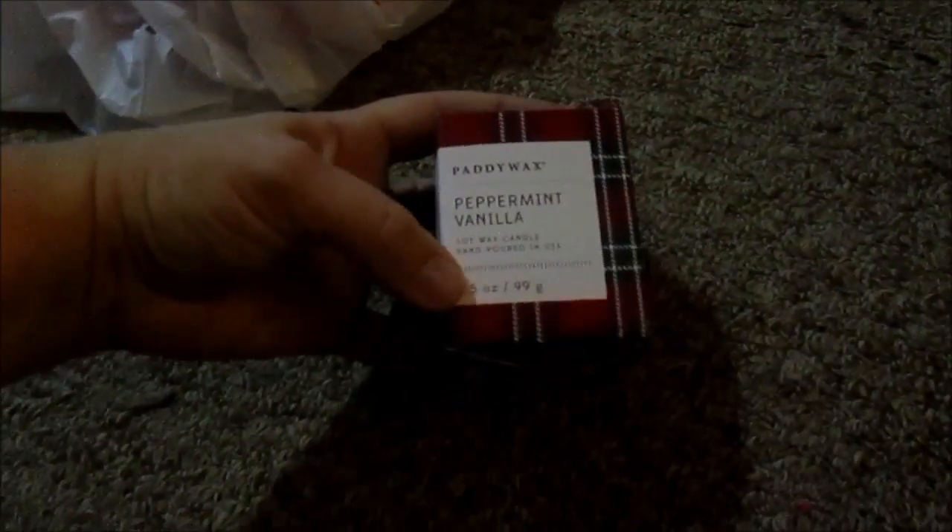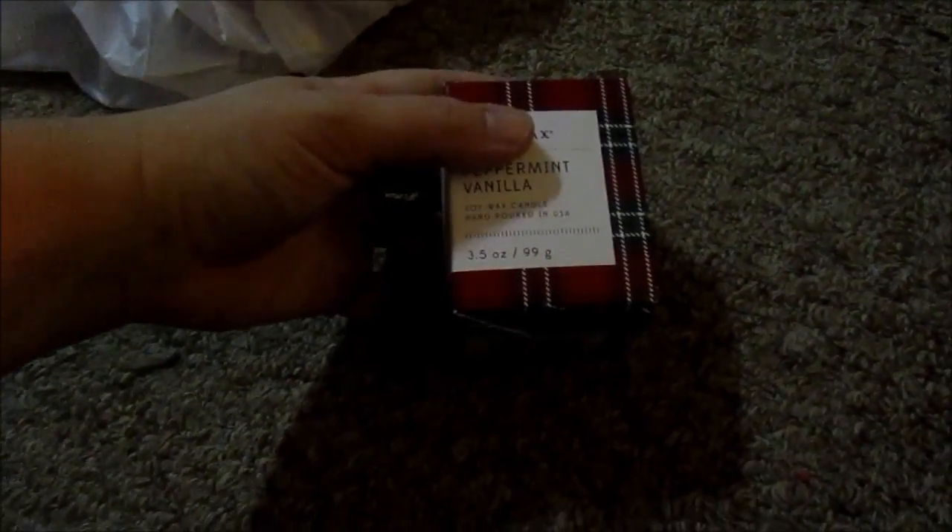My mom, while we were there, bought this small candle — probably at full price of $9.95. She knows I really like peppermint, and it has a really pretty candle holder that I could use for jewelry when I'm done with it. It's a Patty Wax peppermint vanilla soy wax candle — that was nice of her.